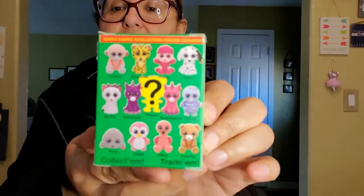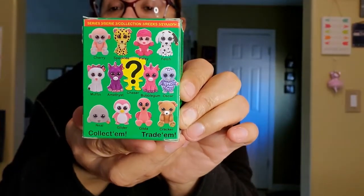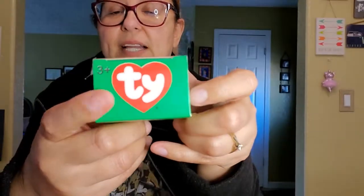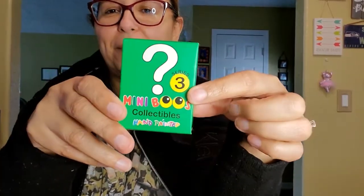The next thing I got for Kimberly was this mini Boos collectibles - hand painted. Wow, look at that! I guess those are the ones you can get in a blind box. I've never even seen this before. I can't remember what these things are called - if you guys know, put it down below. These were popular back in the day - like Beanie Babies, I think. Anyway, I went ahead and got her one of these.